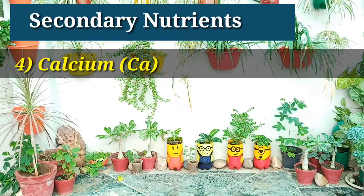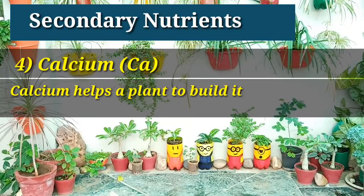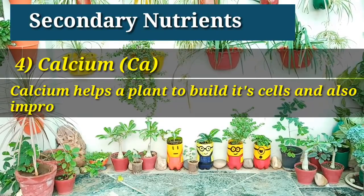The next nutrient's name is calcium. Calcium helps a plant to build its cells and also improves the shape of the plant's leaves.